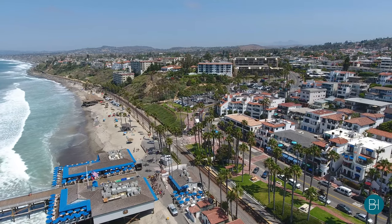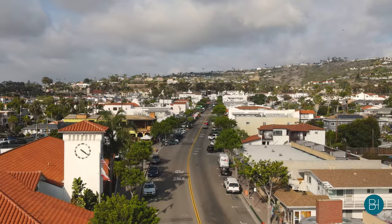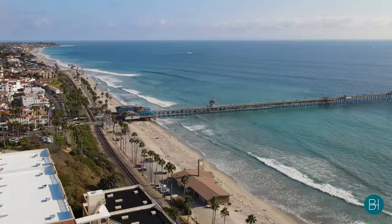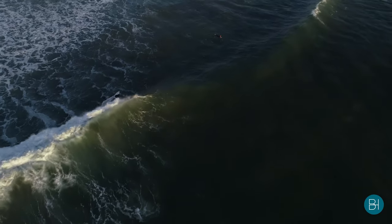Regardless of whether you're looking to own and occupy or purchase this property as an investment, it's centrally located in the heart of our quaint downtown — walking distance to literally everything: the Pier, restaurants, the Beach Trail, Linda Lane Park, and world-class surfing destinations.